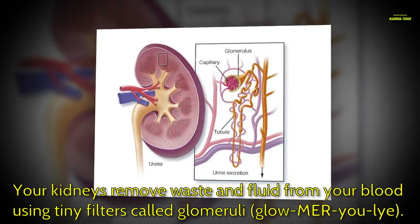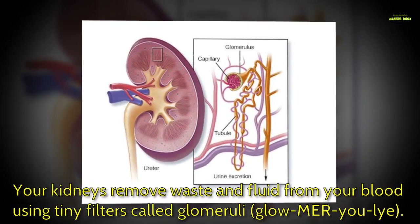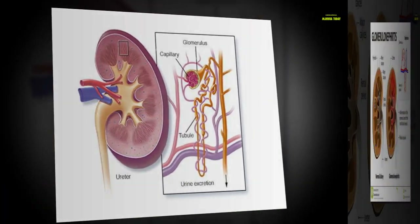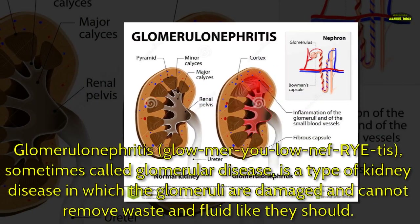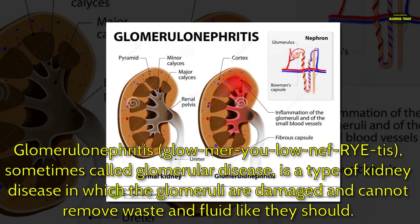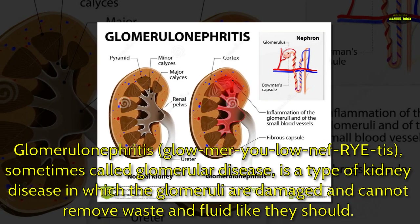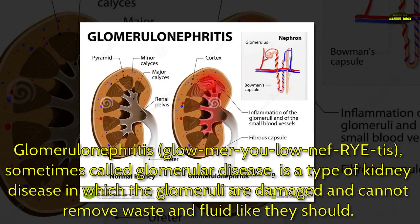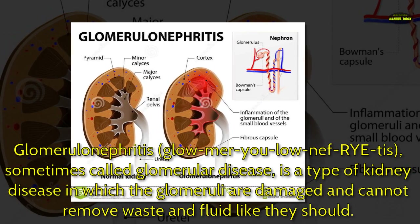Your kidneys remove waste and fluid from your blood using tiny filters called glomeruli. Glomerulonephritis, sometimes called glomerular disease, is a type of kidney disease in which the glomeruli are damaged and cannot remove waste and fluid like they should.